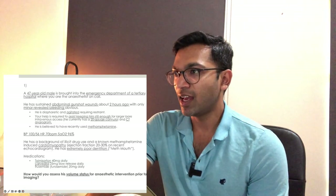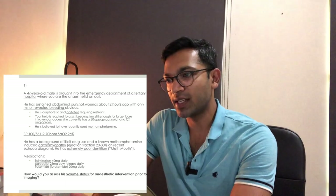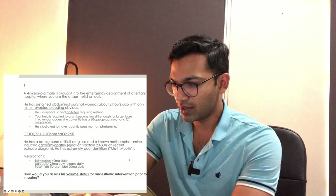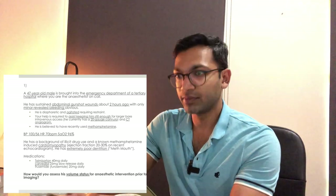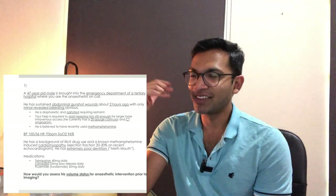Let's do a viva stem exercise. Read the stem, take about 90 seconds to write notes and formulate an answer, then a volunteer shares their answer. The question is: 'How would you assess his volume status for anaesthetic intervention prior to imaging?' Take 90 seconds now.